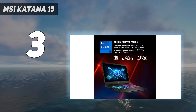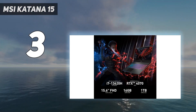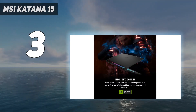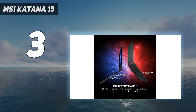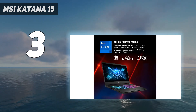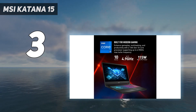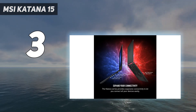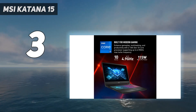The MSI Katana 15 also has pricier versions, with the highest model at $1,899, offering an Intel Core i9, 32GB of RAM, and an NVIDIA RTX 4070, though still limited to a 1080p display. Configurations vary by region with different processor generations and price points. Despite its bulk and dated design, the Katana 15 prioritizes gaming performance, and its thermal design effectively cools both CPU and GPU.